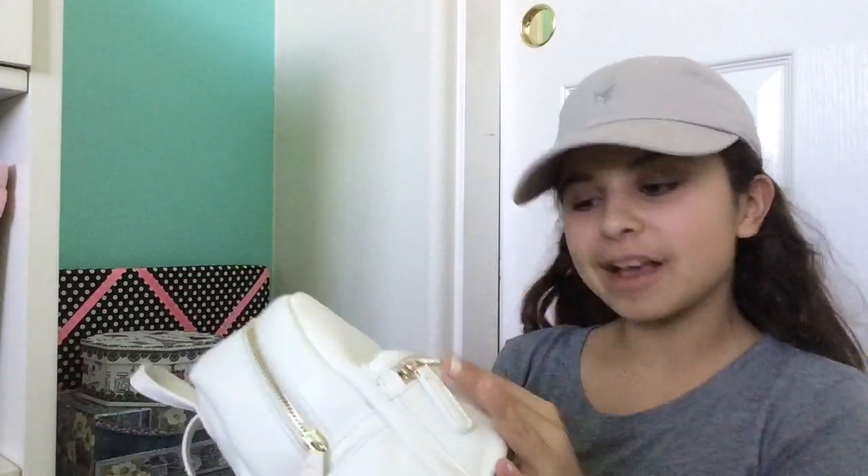I also have one bobby pin in there. I want to thank my aunt for giving me this bag — thank you, Amarta! That's everything in my bag. I'd definitely recommend this bag for beginners since I don't carry a lot. I'd also carry a wallet but I don't have one small enough to fit.